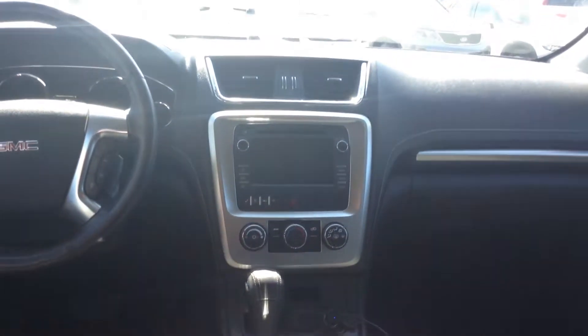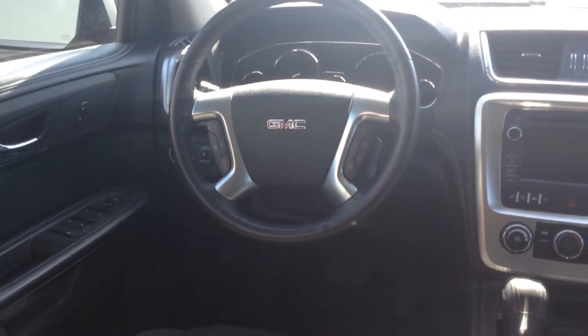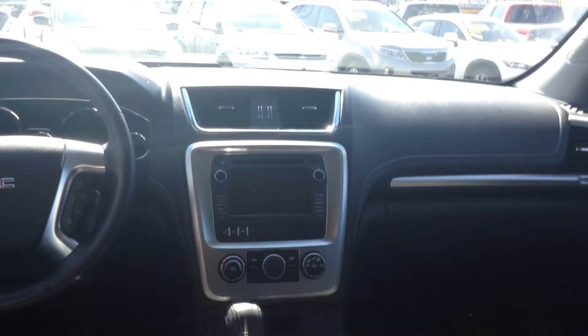As you can see it's got a nice big display. AM/FM, CD player, Bluetooth, cruise control. You've got full power windows, doors, mirrors. You've got just about everything you need.